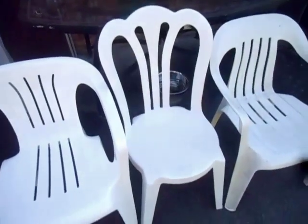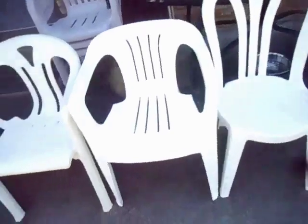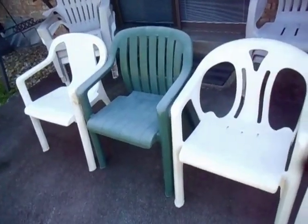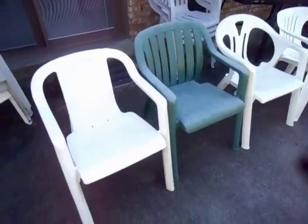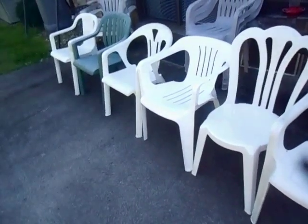These 6 chairs right here, with the exception of this one, will never be made again. Irreplaceable chairs and they should be on every collector's list. There is no force on earth that would ever make me want to give these up. This is like 20 years of collecting right here.